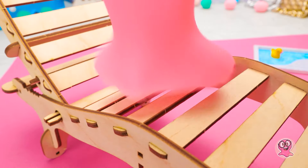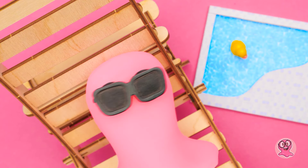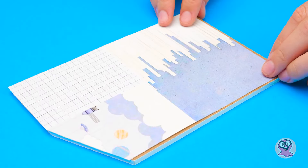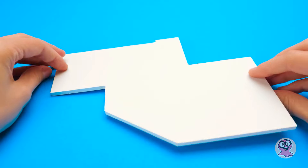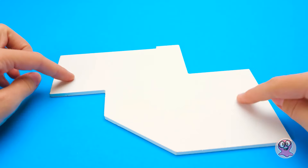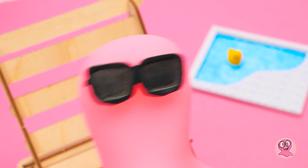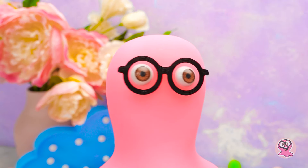Ich werde mich am Pool entspannen und an meiner Bräune arbeiten. Mach es dir nicht zu bequem, Sammy. Ich brauche deine Hilfe. Das braucht Licht. Die Puppen müssen sehen, was sie machen. Wir brauchen etwas Episches – ein richtiges Statement-Stück. Und ich habe genau das Richtige.